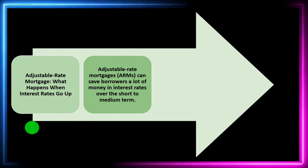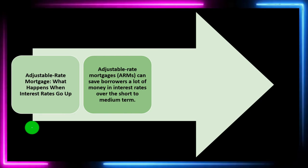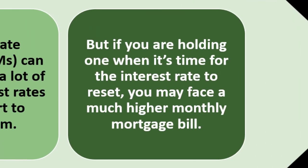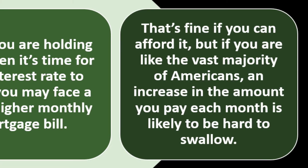You have the possibility that rates will rise, which you need to take into consideration. If you're holding an ARM when it's time for interest rates to reset, you may face a much higher monthly mortgage bill. If the rates adjust upward, you'll have higher bills. That's fine if you can afford it, but if you're like the vast majority of Americans, an increase in the amount you pay each month is likely to be hard to swallow.